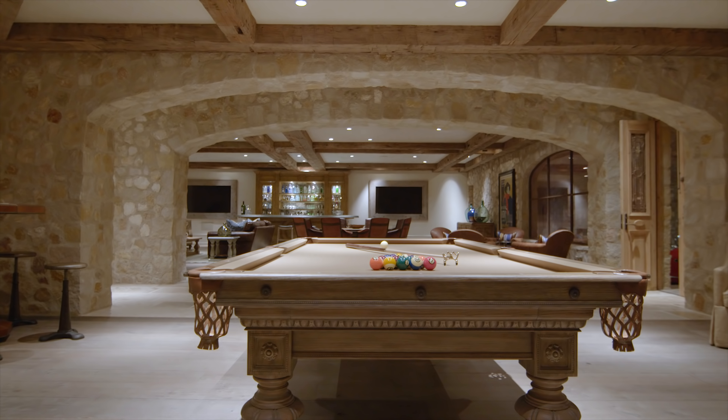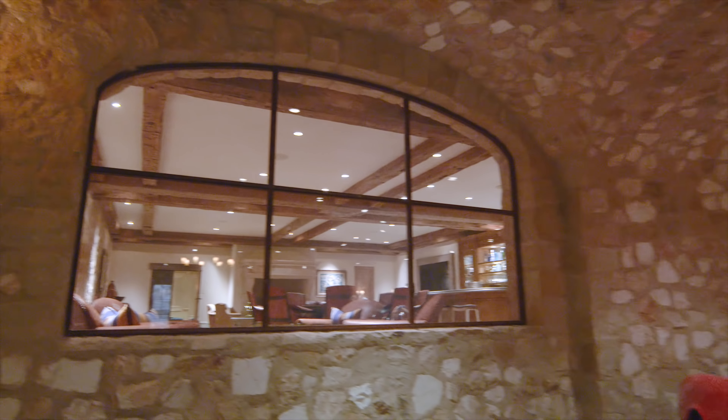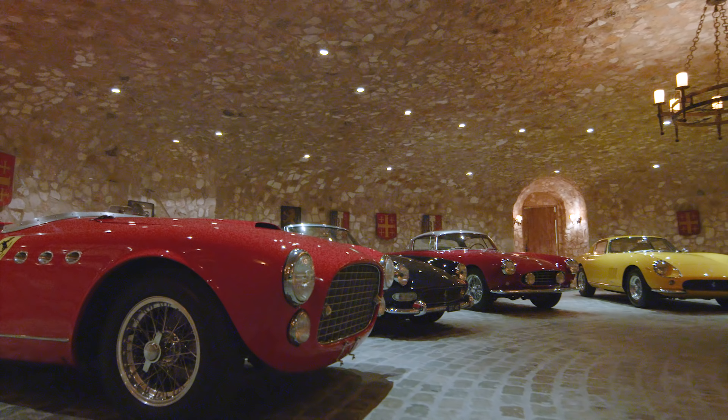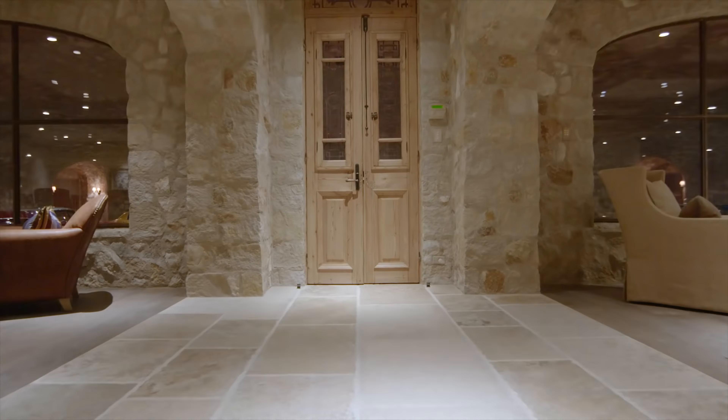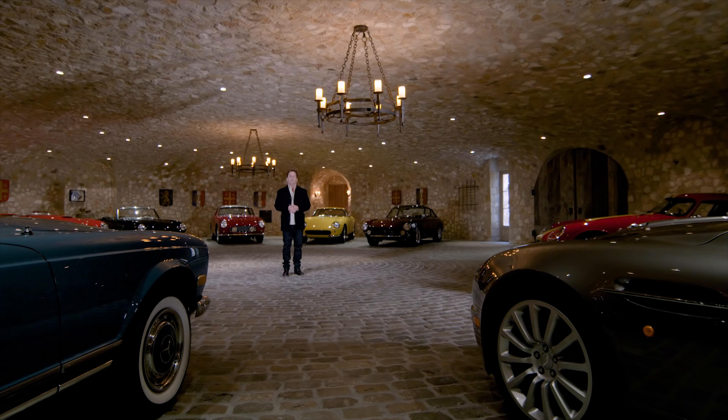Hi, I'm Rob Glass of Glass Residential Group. This home has six bedrooms and is approximately 18,000 square feet on three levels. The house is a French Provençal Bastide home.